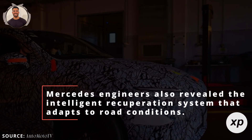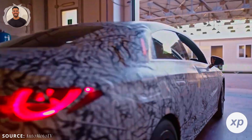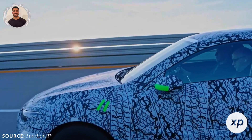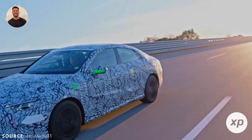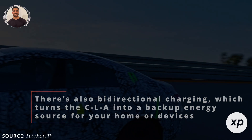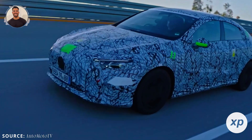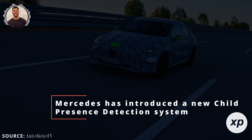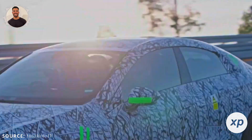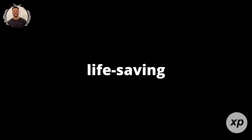During the co-drive, Mercedes engineers also revealed the intelligent recuperation system that adapts to road conditions. Merc Benz King described how the CLA can handle aggressive deceleration seamlessly, with the car controlling wheel slip to ensure stability and efficiency. There's also bi-directional charging, which turns the CLA into a backup energy source for your home or devices, a feature becoming increasingly valuable as more people shift to renewable energy. For the safety conscious, Mercedes has introduced a new child presence detection system that monitors breathing patterns and alerts the driver if a child is accidentally left in the car. If there's no response, it can call emergency services — a small but life-saving innovation.